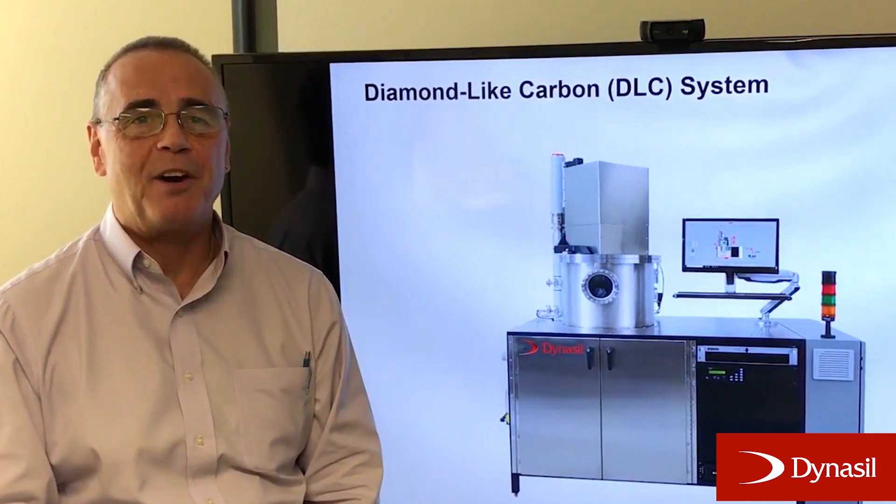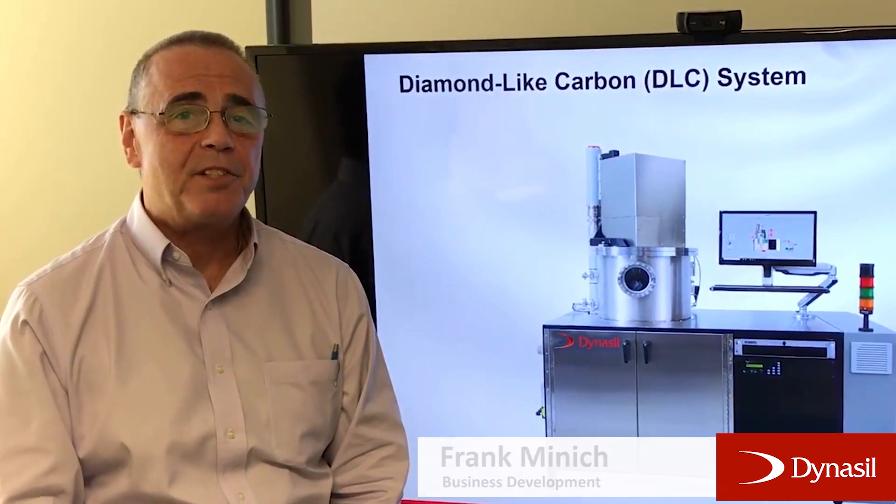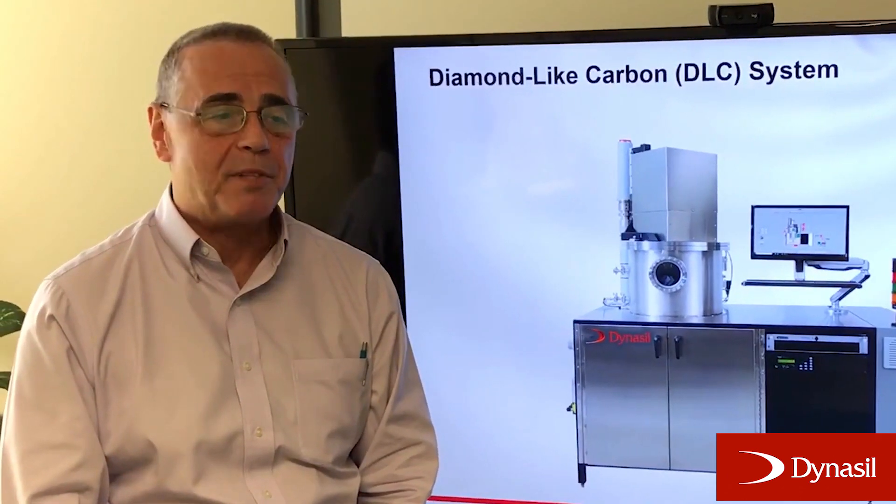Hi, good afternoon and welcome. My name is Frank Minnick and I work in business development. Today I'm at the EMF facility in Ithaca, New York. We're part of the Dinosil family.